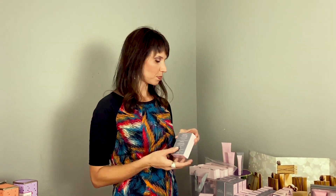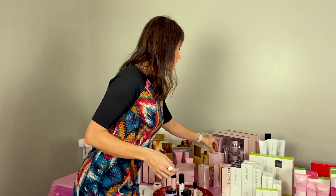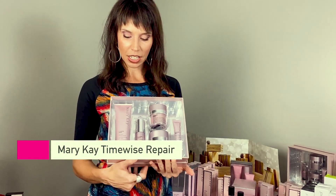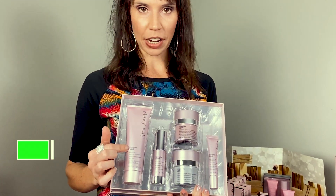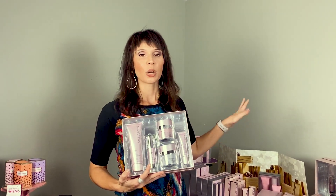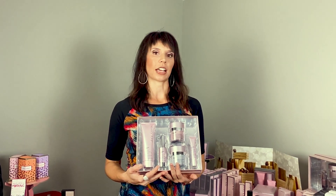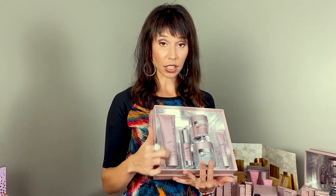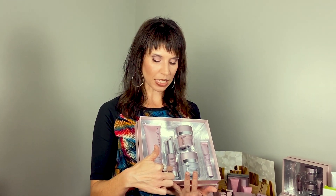The next line is called TimeWise Repair. It also has anti-aging in it, but anytime you see 'Repair' this is our more advanced anti-aging — I call it the Miracle Set on steroids, so it's like the Miracle Set but stronger. It's great for the woman who wants the best anti-aging, maybe has moderate to severe aging, or has drier skin. It comes with a cleanser and a lifting serum as an extra step compared to the Miracle Set.